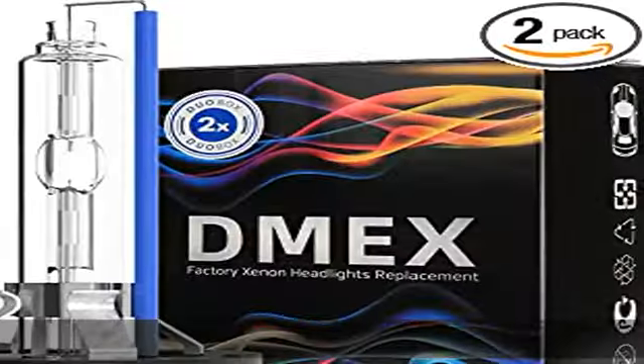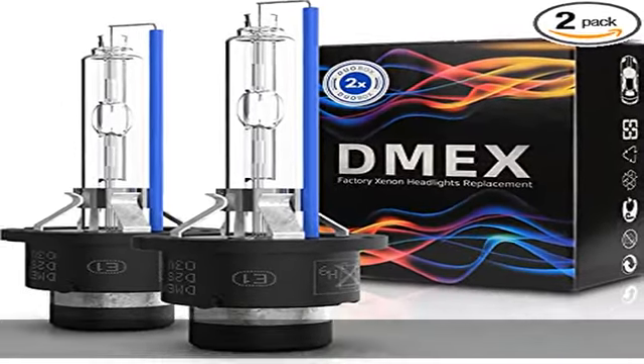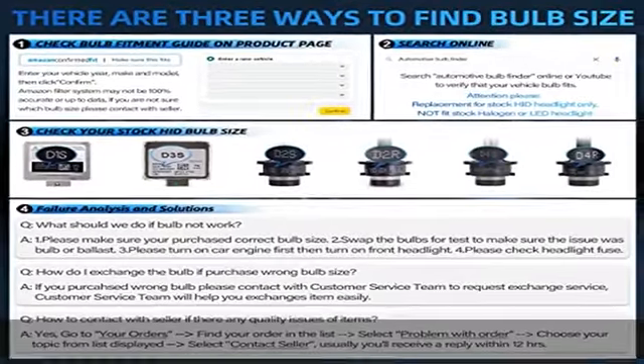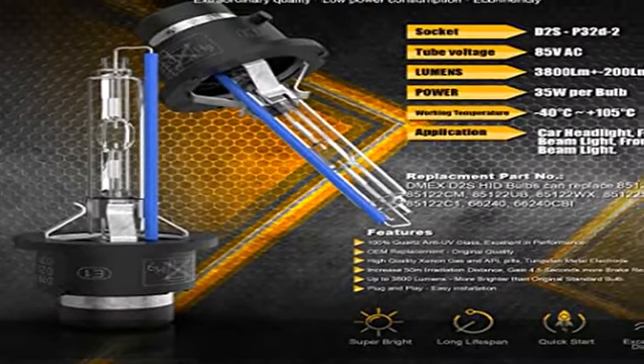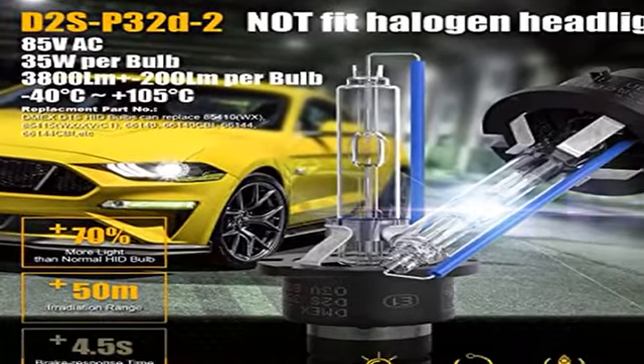High quality xenon gas and APL pills, tungsten metal electrode. Increases 50m irradiation distance, gains 4.5 seconds more brake reaction time. Pack of two xenon HID headlight bulbs, D2S 35W OEM replacement, original quality, 24-month warranty.